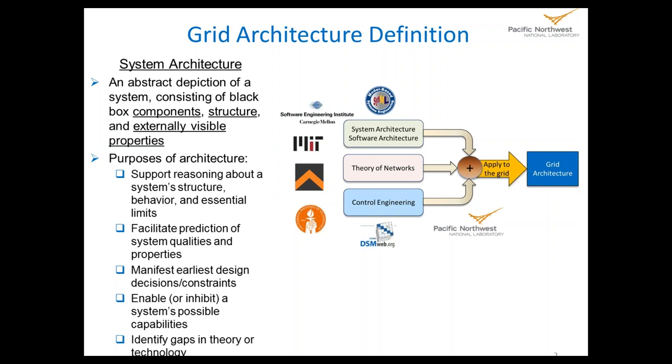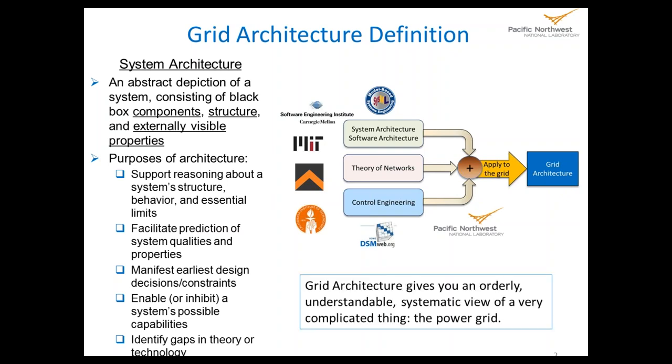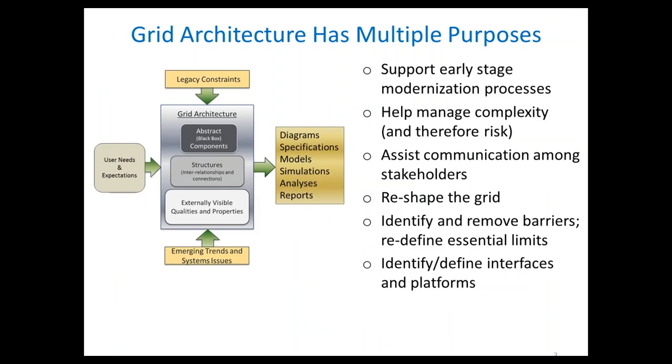We can also use architecture to identify various gaps — to say, my architecture says I need a box here that does such-and-such; is there such a box? When I teach architecture I tell people to be careful of specifying magic boxes, where deep inside there's a place that says 'a miracle occurs here.' Sometimes we have to do investigation to make sure that thing is actually going to be possible. Be careful about that.